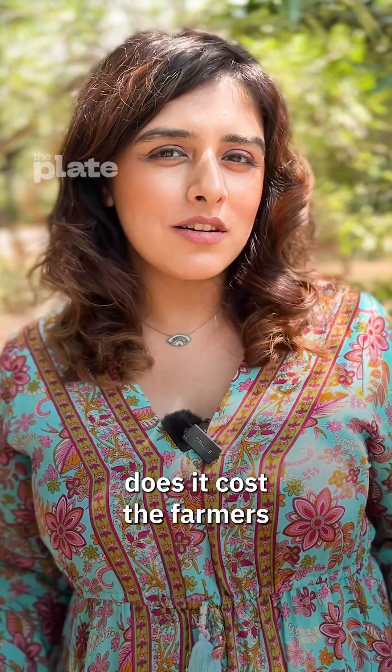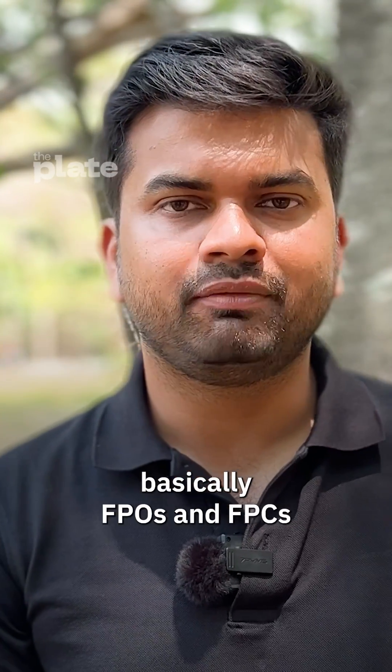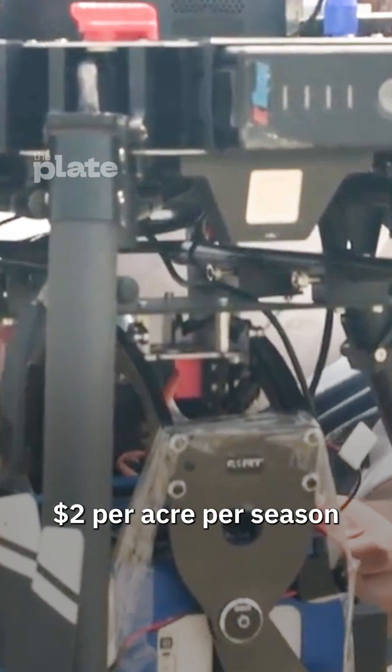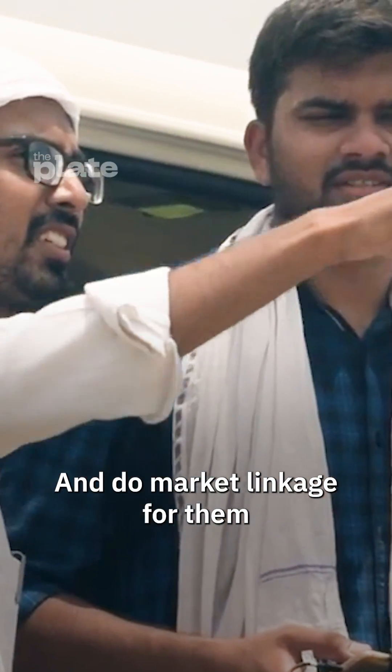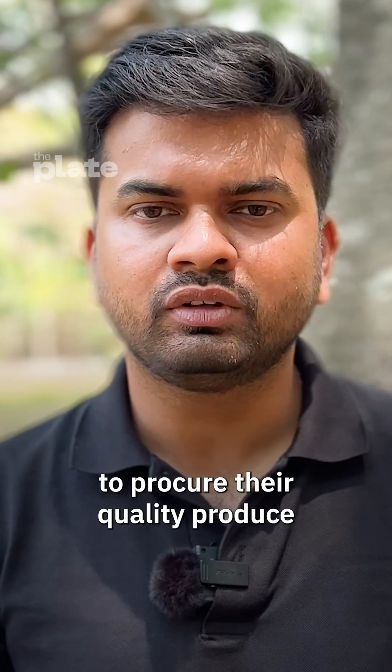So how much does it cost the farmers to use this tech? We work with a large group of farmers, basically FPOs and FPCs. We charge them a very nominal cost of around $2 per acre per season. And then we do a kind of market linkage for them, where we work with big FMCG companies to procure their quality produce from our farmers.